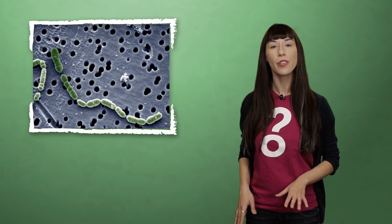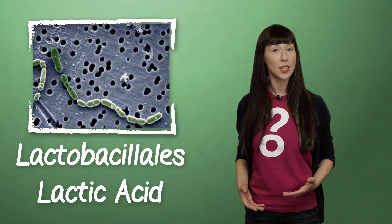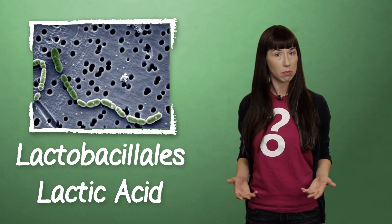Actually, poop in general is pretty fascinating. By studying excrement, you can learn a lot about an animal. But the bacteria that we're interested in today are of the order Lactobacillales, commonly called lactic acid bacteria because they excrete lactic acid.